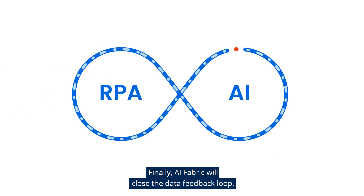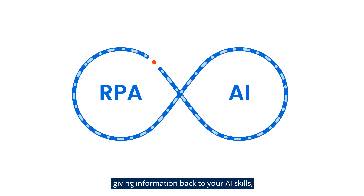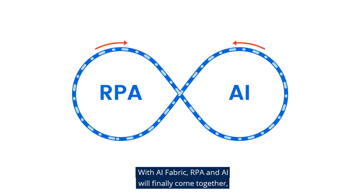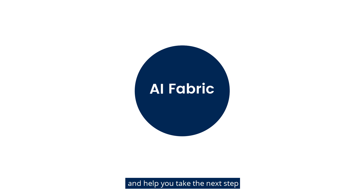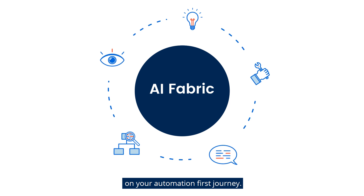Finally, AI Fabric will close the data feedback loop, giving information back to your AI skills to continuously improve the model. With AI Fabric, RPA and AI will finally come together and help you take the next step on your automation-first journey.